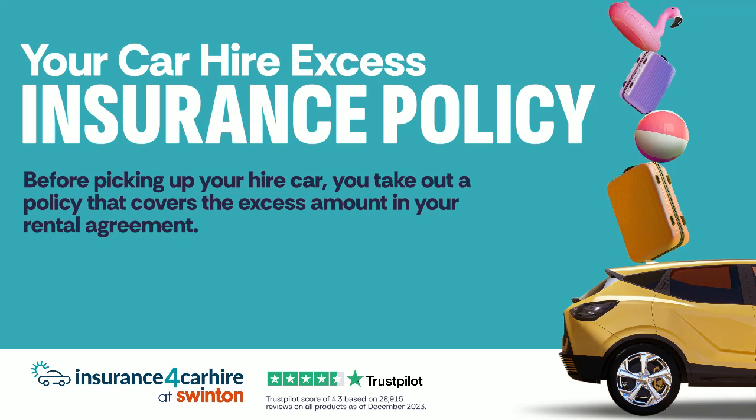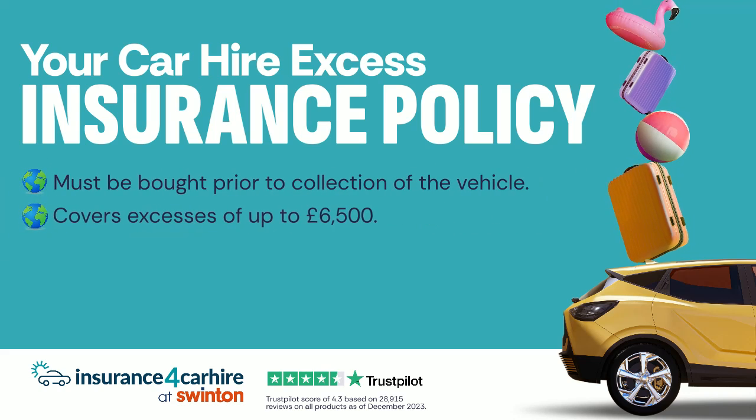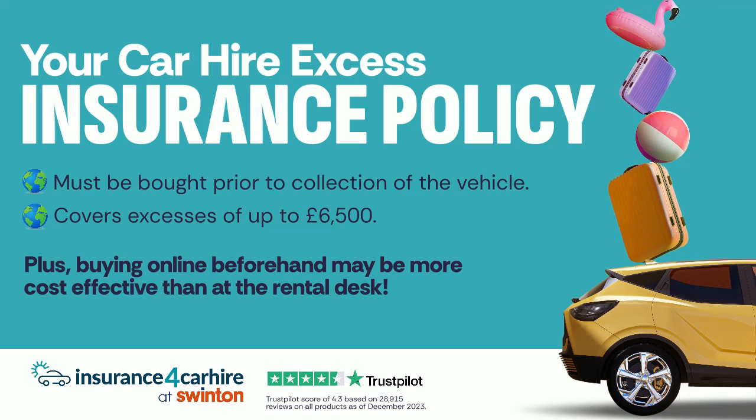Before picking up your hire car, you take out a policy that covers the excess amount in your rental agreement. Plus, buying online beforehand may be more cost-effective than at the rental desk.